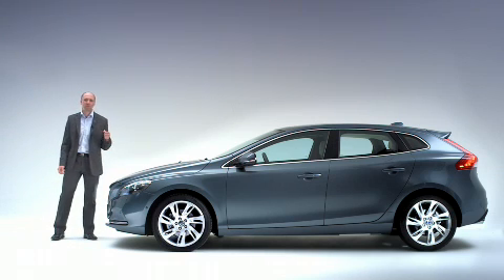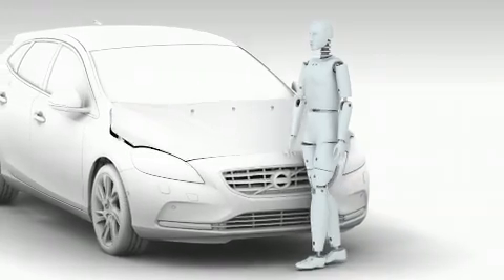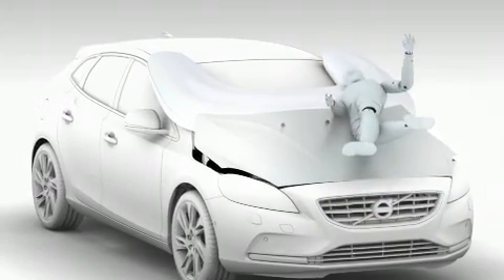The new Volvo V40 is equipped with a pedestrian airbag. It's designed to help protect pedestrians in case of an impact to the vehicle's front.